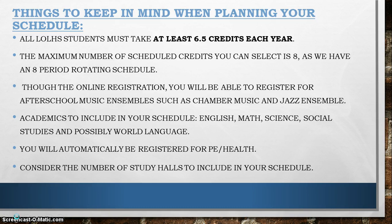During online registration you will be able to sign up for after-school music ensembles such as chamber music and jazz ensemble. You will need to take a math, a science, a social studies, and for many of you, you will be continuing in a world language every year. We will automatically register you for PE and health, so you don't need to worry about that.